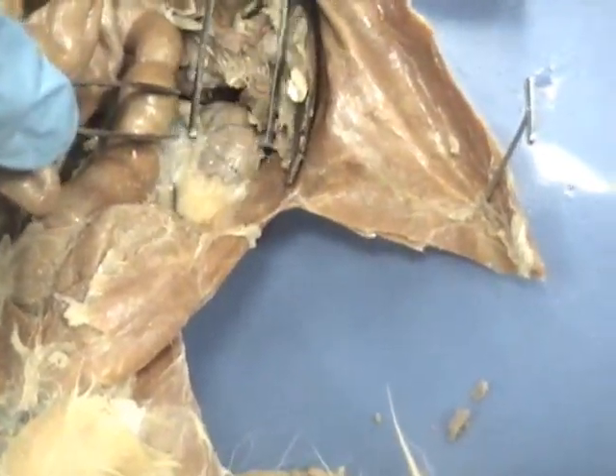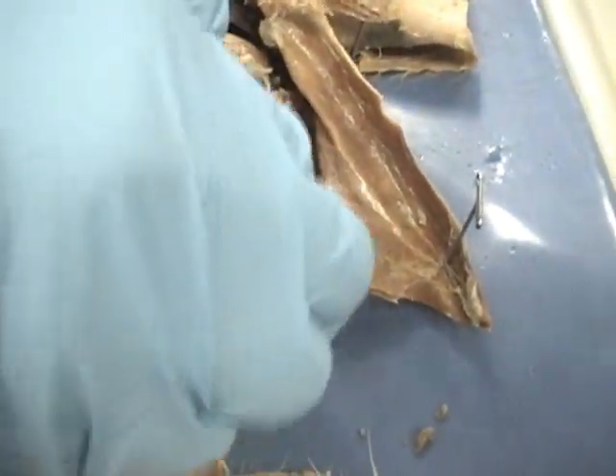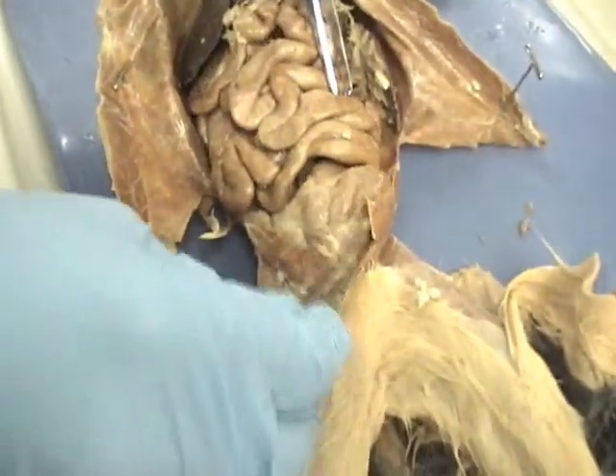And this is your other kidney, right here, surrounded by fat. This is the urinary bladder. This here is the stomach.